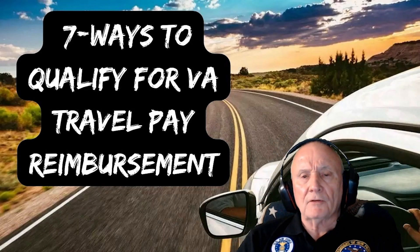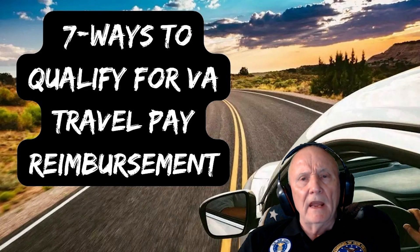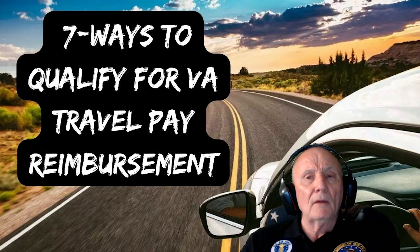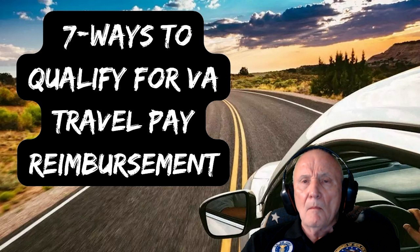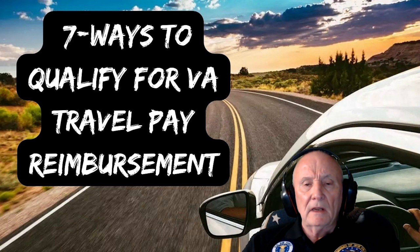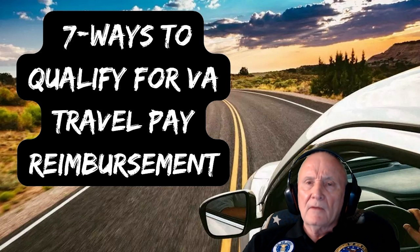I hear from veterans all the time: do I qualify for VA travel pay reimbursement? I've heard you had to be at least 40 miles from the VA in order to qualify, that you had to have boots on the ground in Vietnam, that you had to have at least 50% disability. Is that true? And I thought it's time for a video.